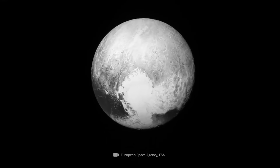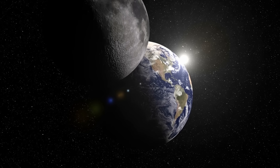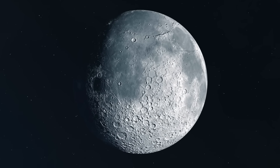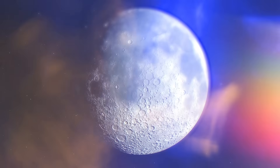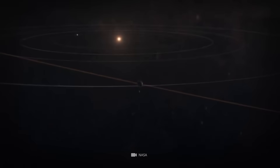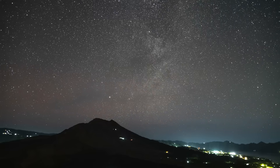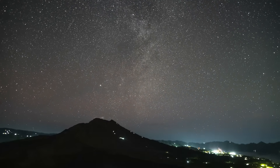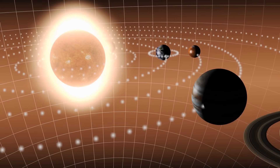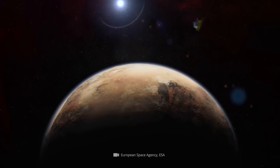With an equatorial diameter of 1,475 miles, the celestial body is significantly smaller than Earth's moon, which measures 2,159 miles. Since Pluto moves on a very eccentric orbit around the sun, the distances vary considerably — from 4.6 billion kilometers at its farthest to about 3 billion miles at its closest. As a result, Pluto needs about 248 years to completely orbit the sun.